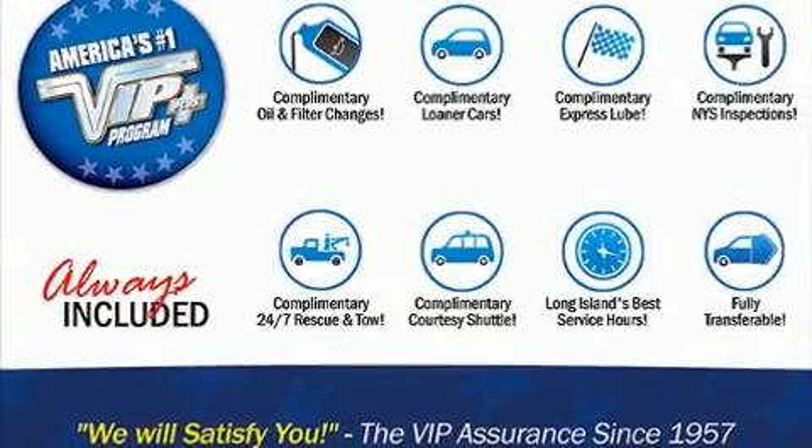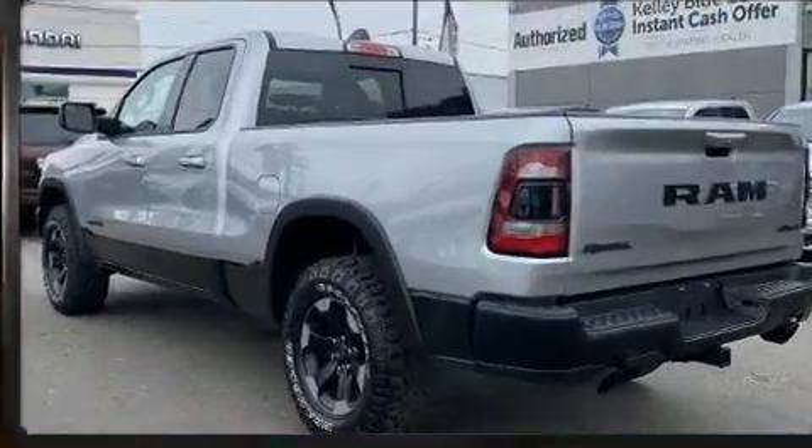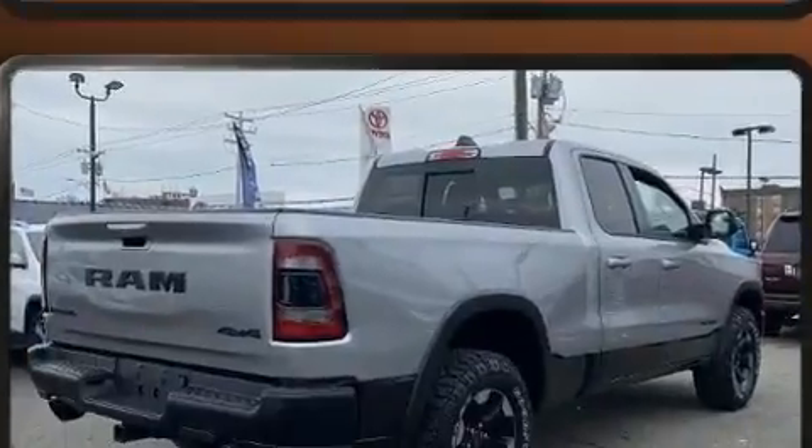With less than 20,000 miles on the odometer, this pickup successfully merges advanced capability with comfort and agility, distinguishing itself from the competition with its cargo capacity, towing capacity, and ruggedness.